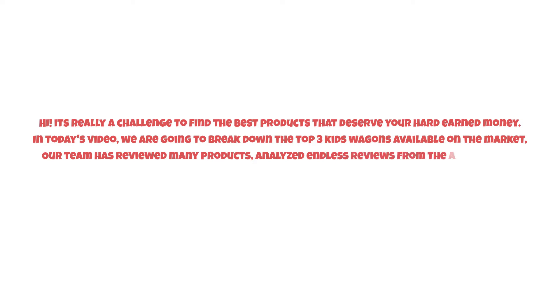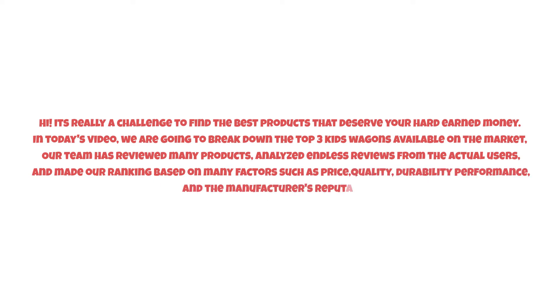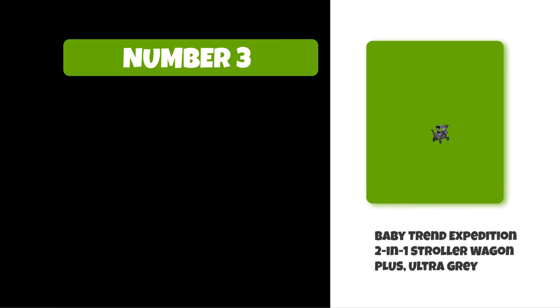It's really a challenge to find the best products that deserve your hard-earned money. In today's video, we are going to break down the top three kids wagons available on the market. Our team has reviewed many products, analyzed endless reviews from actual users, and made our ranking based on many factors such as price, quality, durability, performance, and the manufacturer's reputation. So watch this video till the end.